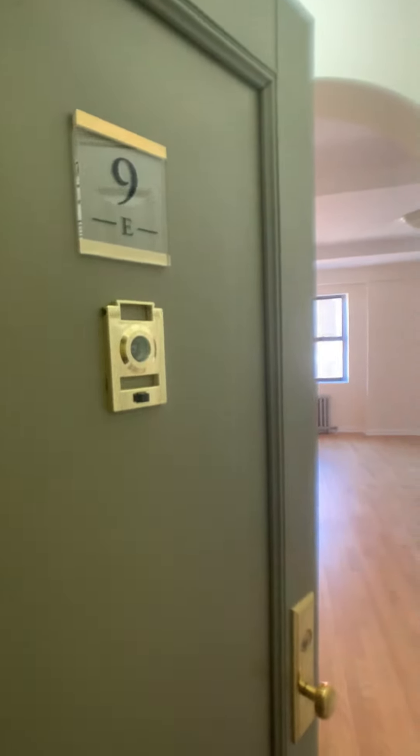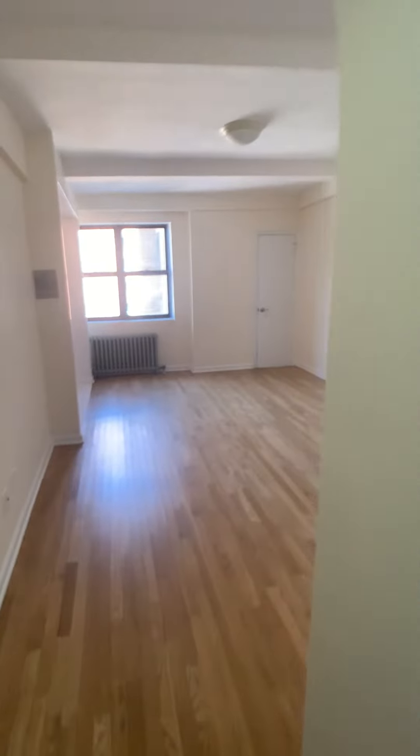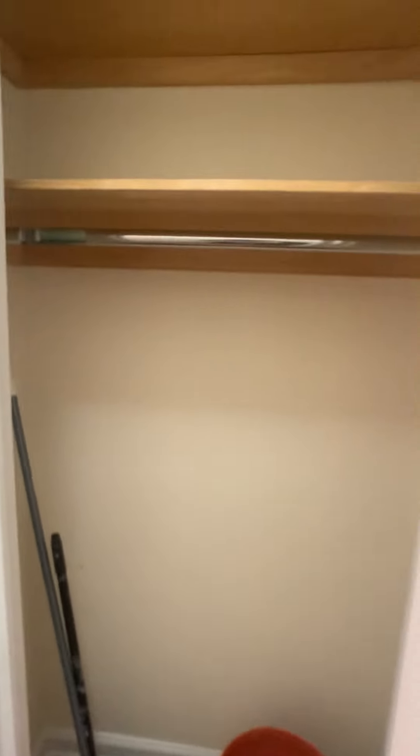This is 850 Amsterdam apartment 9E. We have a full-length closet here. Don't mind the cleaning supplies.